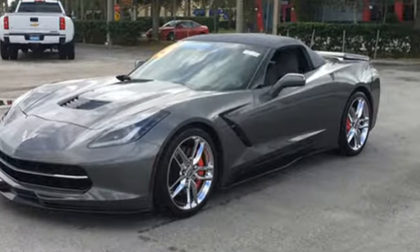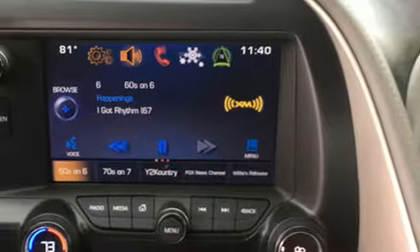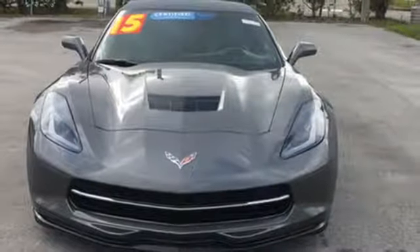Edmunds.com reports Chevrolet Corvette bolsters its credentials as the world's best performance car bargain. Chevy — 100 years of icons.